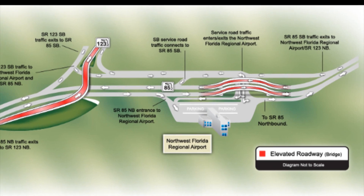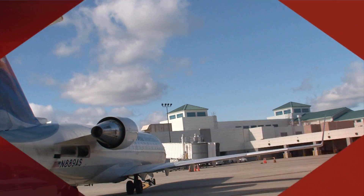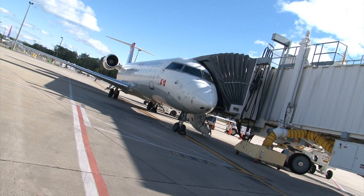The grade separated entrance will improve travel flow and safety. Northwest Florida Regional Airport Director Greg Donovan says the project has multiple benefits for the community and the airport.